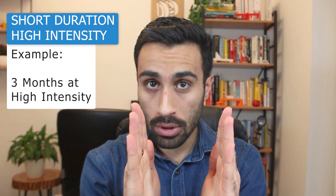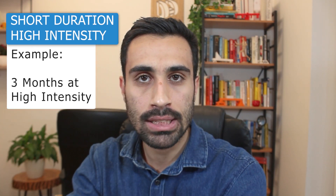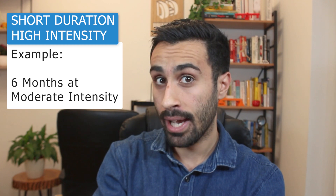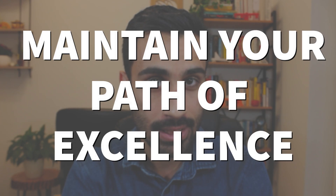With all things being equal, it's better to study for a shorter duration at high intensity — 3 months at high intensity or 6 months at moderate intensity — than studying for 8 to 12 months at low intensity. It's time to go all in. Download your 2024 Civil FE exam study plan and start planning your short-duration, high-intensity study plan. Get committed, maintain your path of excellence, because you're more than capable of passing this FE exam and earning your EIT.